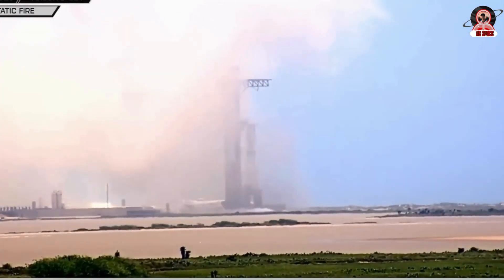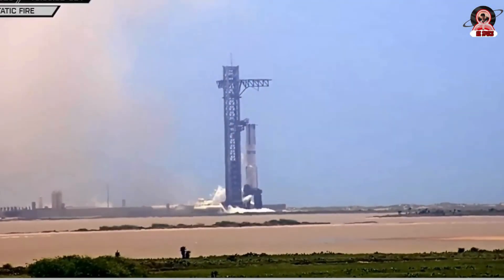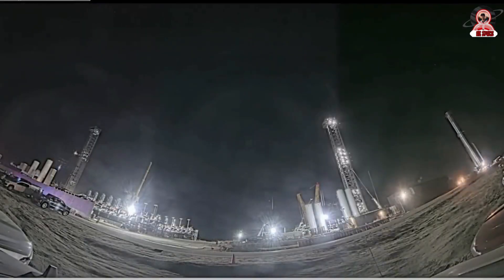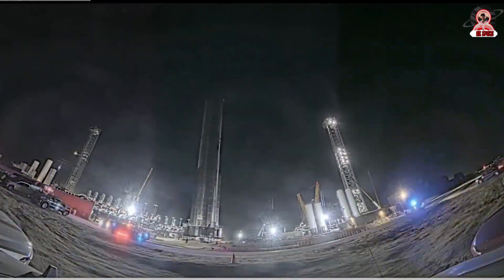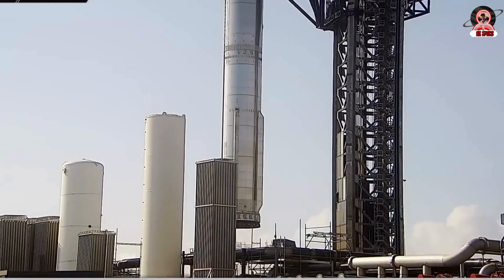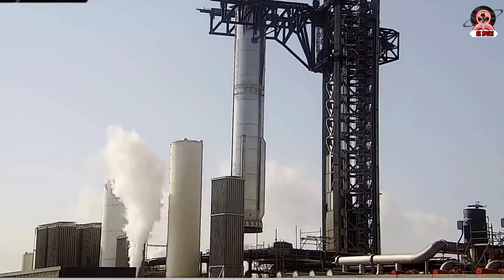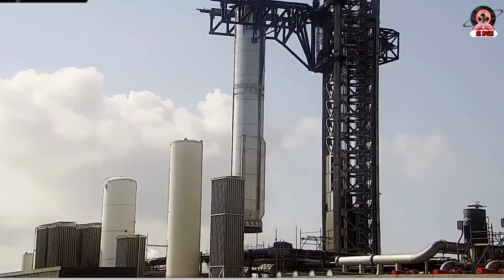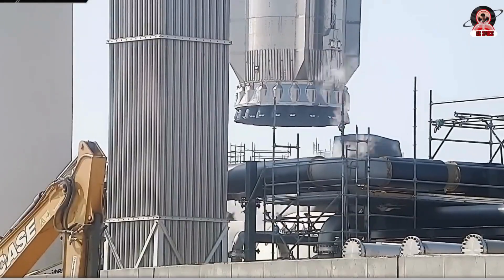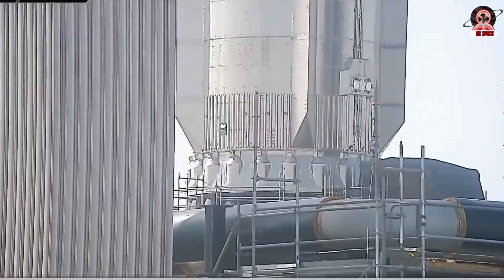Over at the new orbital launch pad, we're observing an increasing number of tests that certainly resemble catch simulations with the chopsticks. A ship catch isn't anticipated for the next flight — Flight 10 — given the ongoing issues with the upper stage. However, Flight 11 or Flight 12 could be potential targets based on Elon Musk's estimate of a catch as early as two to three months from now. And for that, according to renders shown by SpaceX, they would use the second tower to catch the ship.